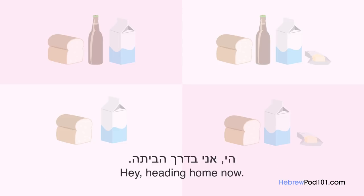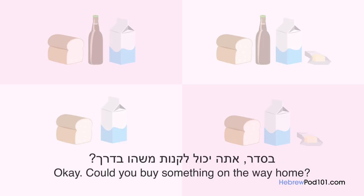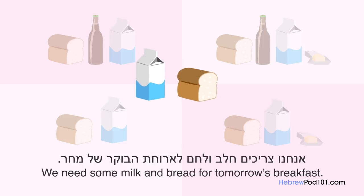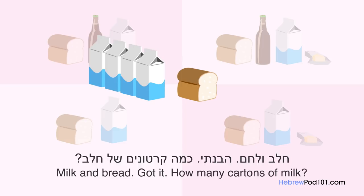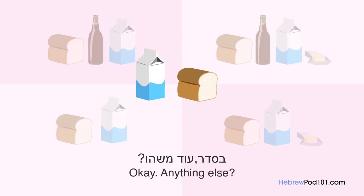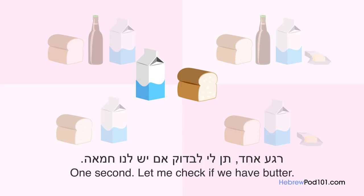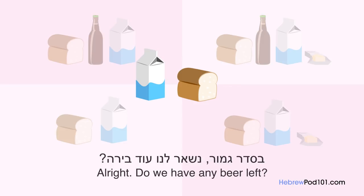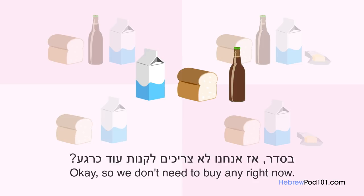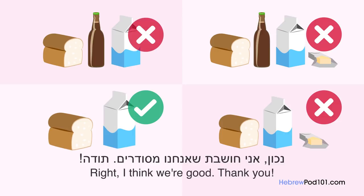היי, אני בדרך הביתה. בסדר, אתה יכול לקנות משהו בדרך? בטח, מה את רוצה שאני אביא? אנחנו צריכים חלב ולחם לארוחת הבוקר של מחר. חלב ולחם, הבנתי. כמה קרטונים של חלב? אחד מספיק. בסדר, עוד משהו? רגע אחד, תן לי לבדוק אם יש לנו חמאה. בסדר, יש לנו בסדר גמור. נשאר לנו עוד בירה? כן, יש לנו עוד בקבוק כאן. אז אנחנו לא צריכים לקנות עוד כרגע. נכון, אני חושבת שאנחנו מסודרים. תודה.